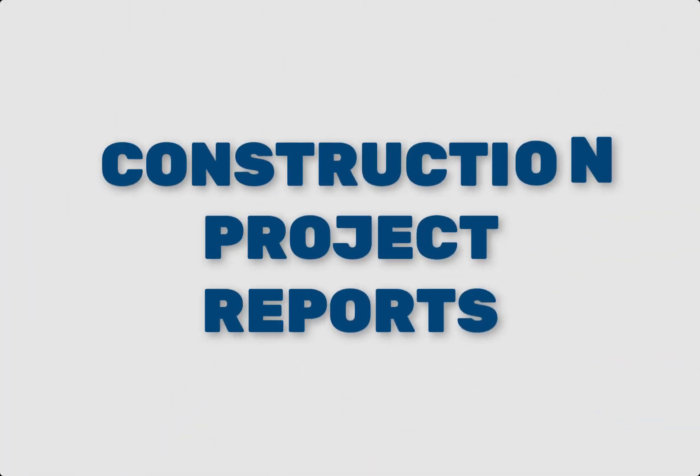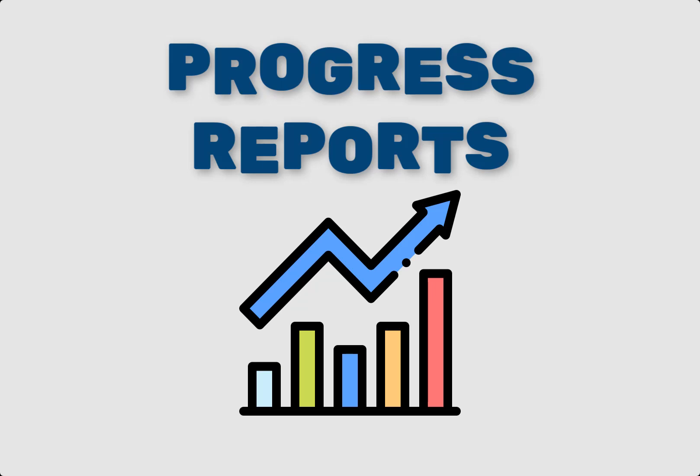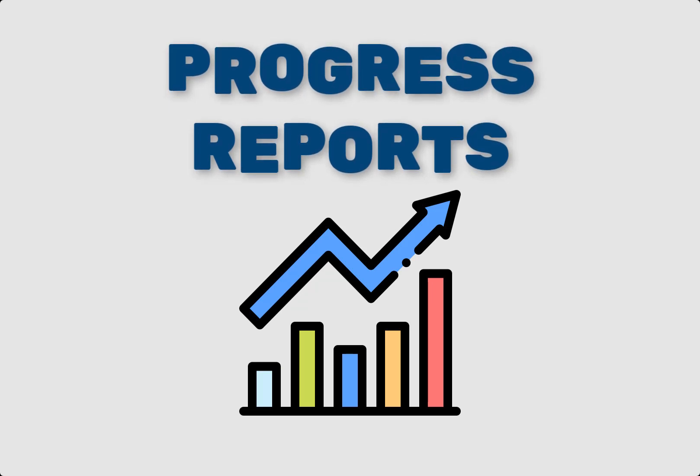Next, let's talk about the key reports that help monitor and control the project. Number one: Progress Reports. Progress reports are typically generated weekly or bi-weekly. They summarize completed work, upcoming tasks, and any delays. These reports keep stakeholders informed and help in making timely decisions.